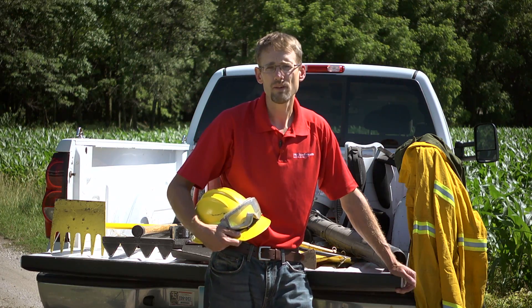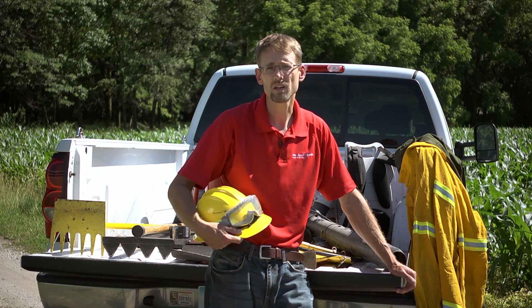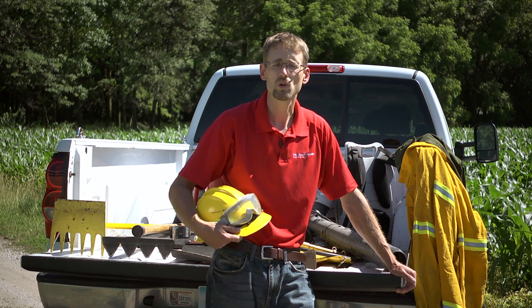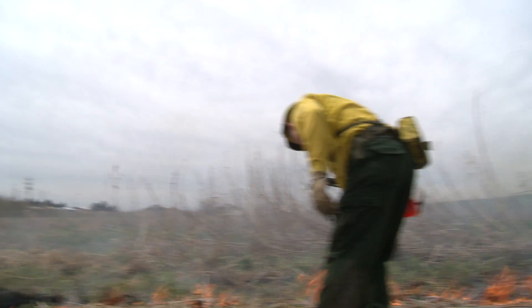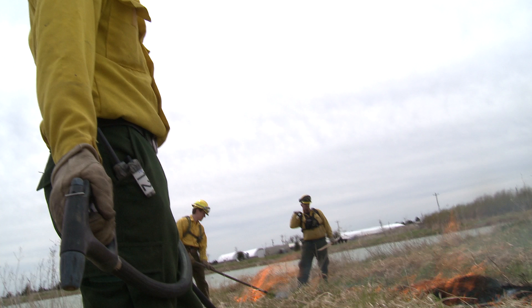We also want to have leather gloves. We're going to be working in and around fire with hand tools and drip torches. We're going to be moving fire onto the system and putting fire out in certain areas — you need to protect your hands.